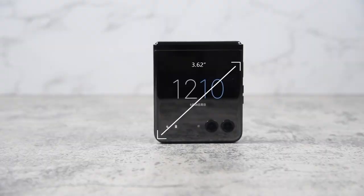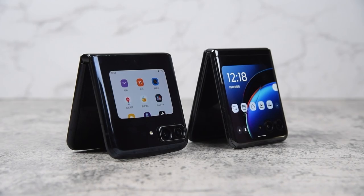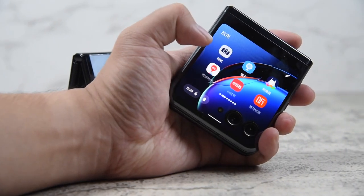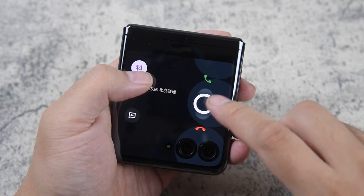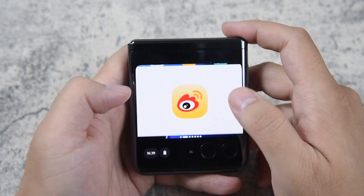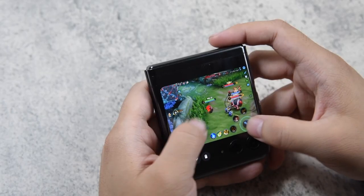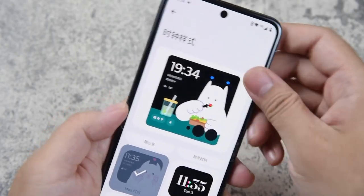The real highlight of the Razr 40 Ultra is the 3.6-inch P-OLED secondary display on the back panel. This screen has a 144Hz refresh rate, making it the first in the clamshell foldable phone segment. It also stretches toward the camera sensors and an LED flash unit, giving it a sleek and futuristic look. The secondary display can be used for various functions such as checking notifications, controlling music playback, taking selfies, and more. You can also customize it with different wallpapers and widgets to suit your style.